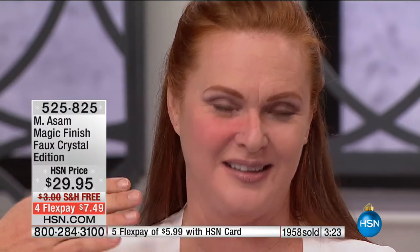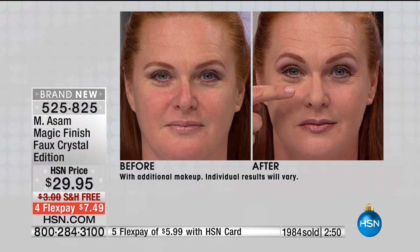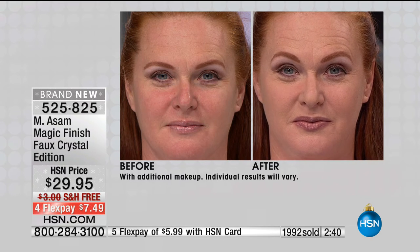We all get redness as we get older, especially around the nose and chin. Watch how she smears it on with her fingertips — it couldn't be easier. In less than 10 seconds, watch how her skin looks. It blends in, takes the place of concealer, foundation, primer, and powder. If you have under-eye dark circles, no more concealer needed. If you have redness, look at that — in seconds it's gone, and it's also mattified. No shine, no powder needed.